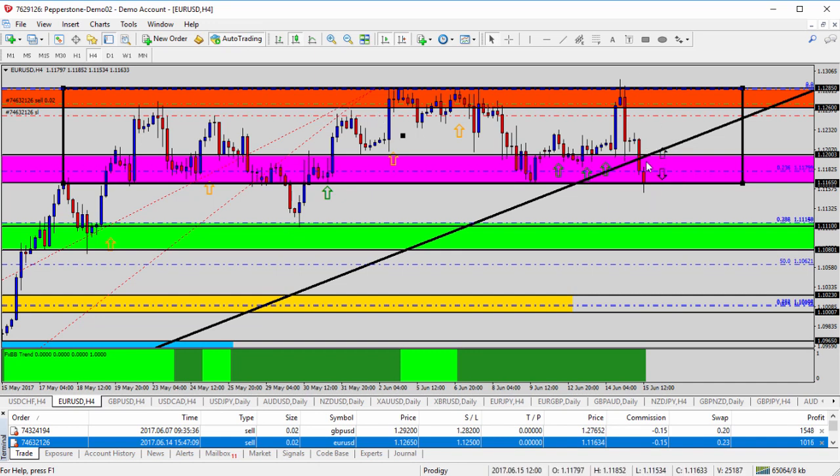So if it breaks the pink zone, we take the short and we target the green zone as our first target. Of course, it could go lower all the way down to the yellow zone at the bottom of the chart, but the green zone is our first target. We need the breakout to sell towards the green zone. The risk is above the pink zone — once it breaks, we place our stop above it, go short, and target the green zone. The risk is it gets back above it like it did back here, and we wouldn't want that to happen.